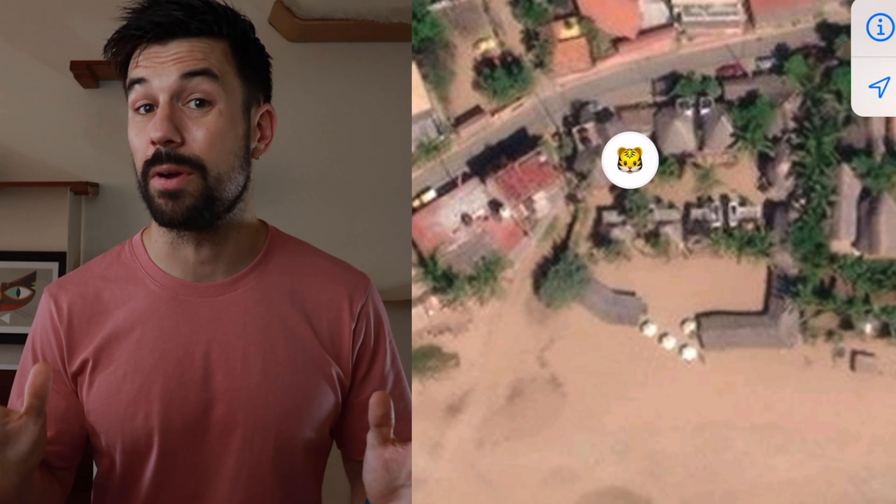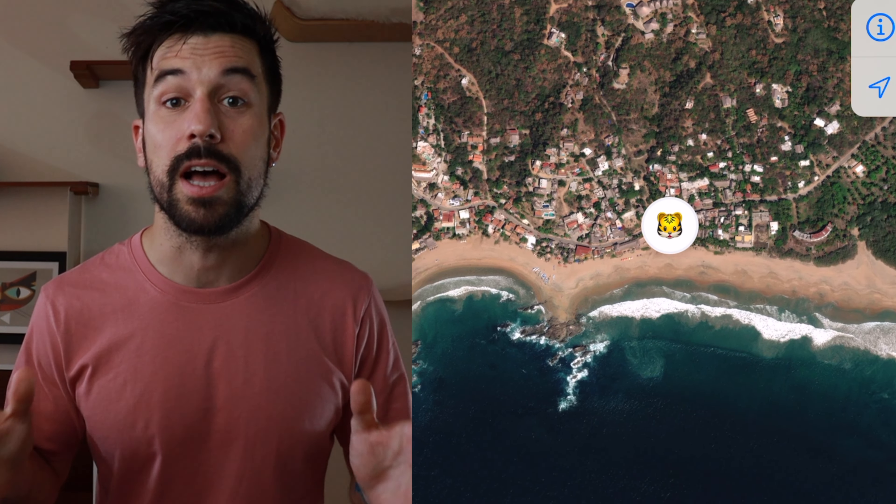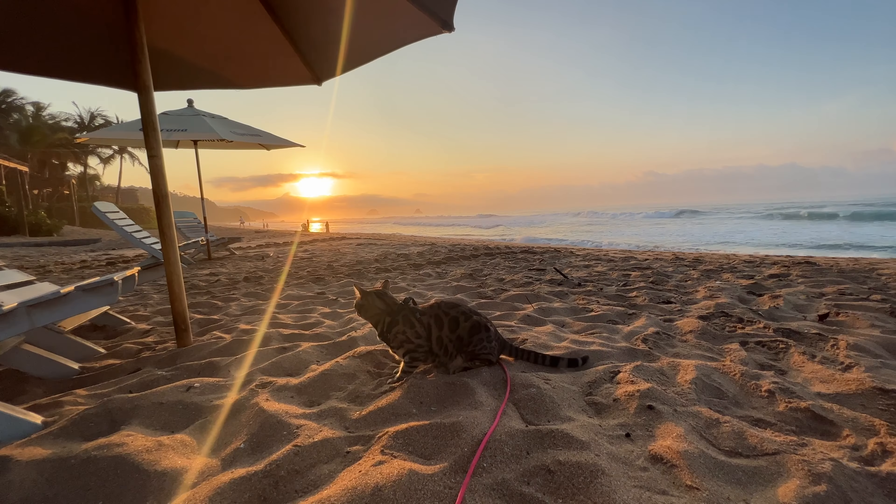Can a $29 coin-size tracker help you find a lost cat? As a cat parent, I've never experienced anything as heartbreaking as losing Mia. It becomes particularly stressful when it happens while you're traveling in a foreign country with stray dogs on the loose. This is the exact situation I found myself in a couple of months back.